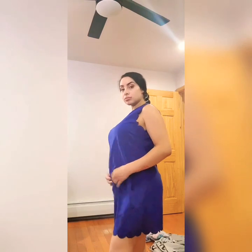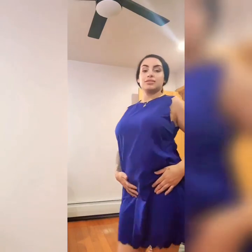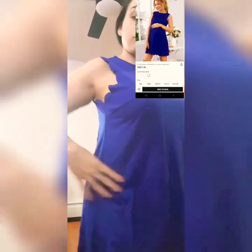This next dress is loose fitting. It's kind of thin but it doesn't feel like a cheap thin — it feels pretty good. It's perfect for when it's really hot out. It has a little button in the back — I don't know if I'll be able to do that up if I have my nails done, but we'll see.